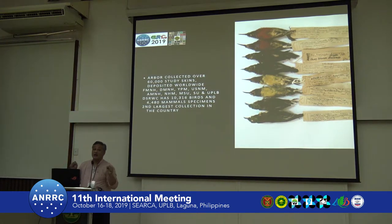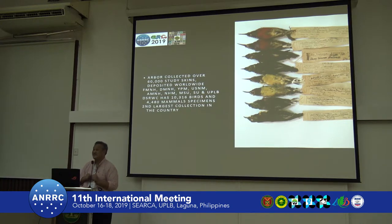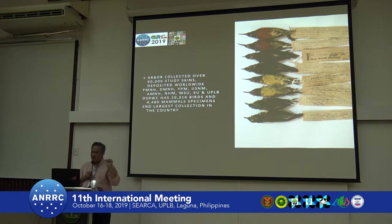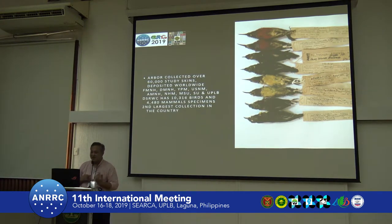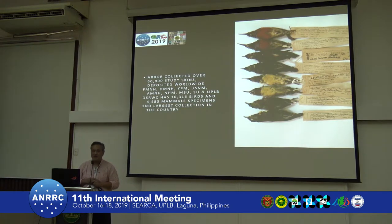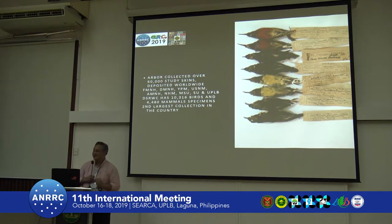If you put together all of Dr. Rabor's collections, he collected more than 60,000 specimens over his entire career. A large number of those are abroad — the Field Museum, the Delaware Museum of Natural History, Yale Peabody Museum, the U.S. National Museum, and the Natural History Museum (formerly the British Museum). Here at UBI we have about 10,000 specimens of birds and about 5,000 specimens of mammals.